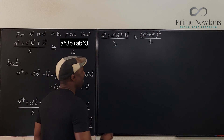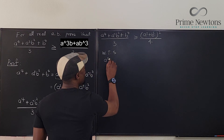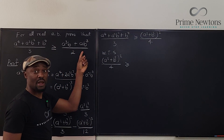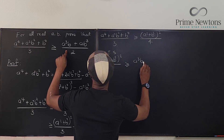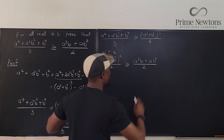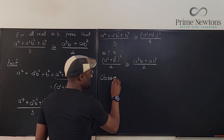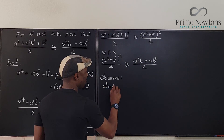Now I need to show that (a² + b²)² / 4 ≥ (a³b + ab³) / 2. I'll work from the right side and show it is less than or equal to the left. Observe that a³b + ab³ = ab(a² + b²).